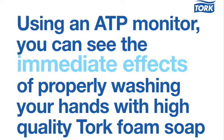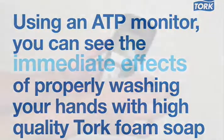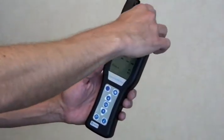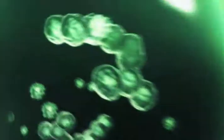Using an ATP monitor, you can see the immediate effects of properly washing your hands with high-quality Tork foam soap. A handheld device provides instant readouts of the level of ATP present on surfaces. ATP is a molecule found in all living organisms, such as bacteria, and is an indicator of the level of contamination.